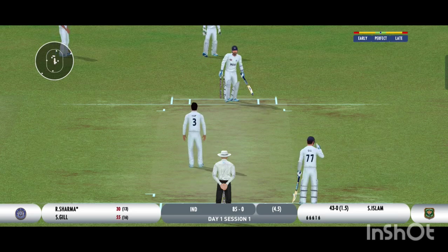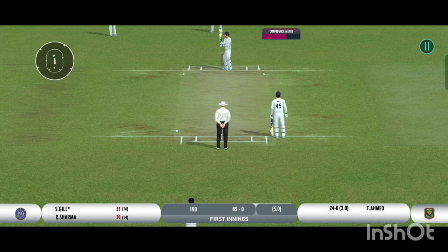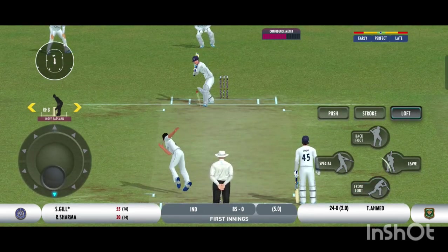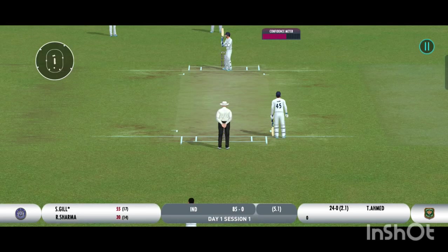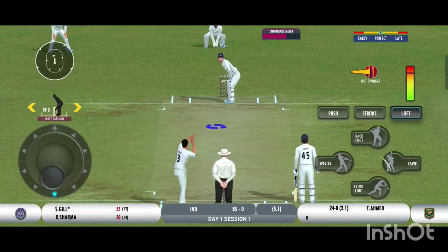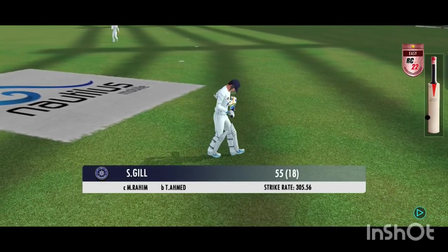Beats the edge and the batsman has played all around that one. The batsman should watch the ball closely and get in line with the ball. That's a good delivery — right on the money. That was a moral victory for the bowler. Edged and taken — that's very good bowling. The batsman takes the long walk back to the pavilion.